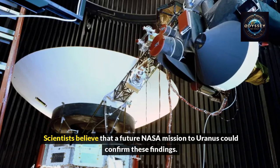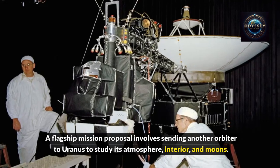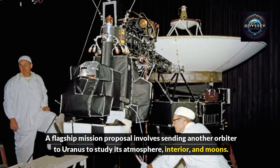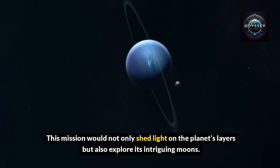Scientists believe that a future NASA mission to Uranus could confirm these findings. A flagship mission proposal involves sending an orbiter to Uranus to study its atmosphere, interior, and moons. This mission would not only shed light on the planet's layers but also explore its intriguing moons.